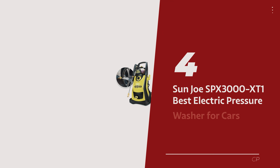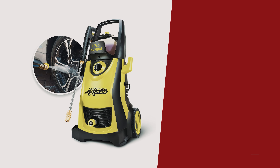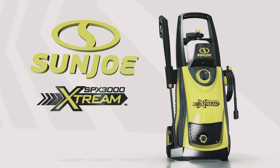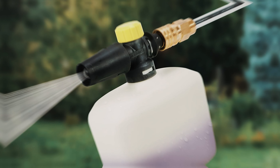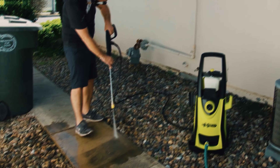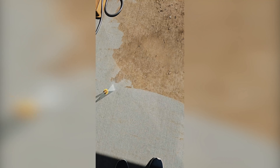Number 4: the Sunjoe SPX 3000 X1, our pick for best electric pressure washer for cars. Attention all car enthusiasts and cleanliness aficionados — the Sunjoe Xtreme is not your average Joe when it comes to pressure washing magic. Our team of testers put it through the ringer, or should we say, the pressure, on various surfaces. And if your pride and joy is your four-wheeled companion, then buckle up because the Sunjoe Xtreme is about to make car washing a breeze.